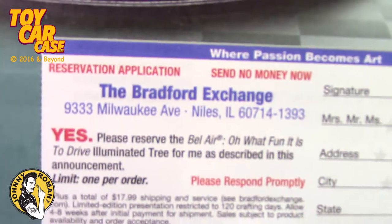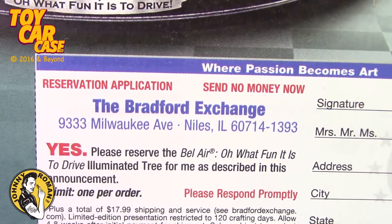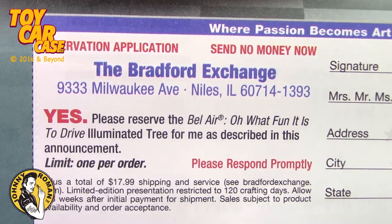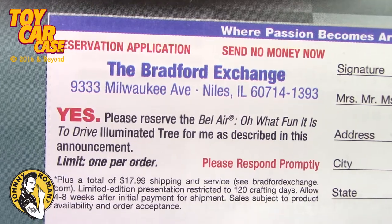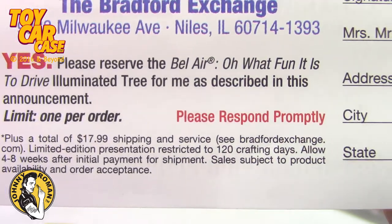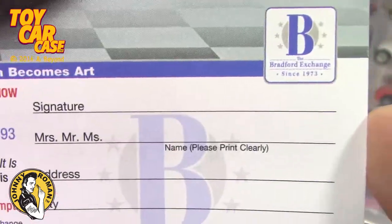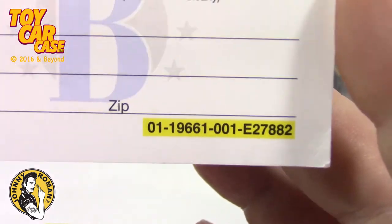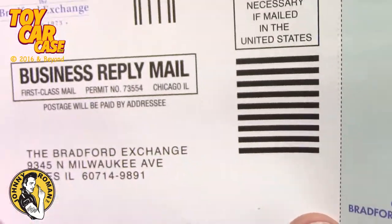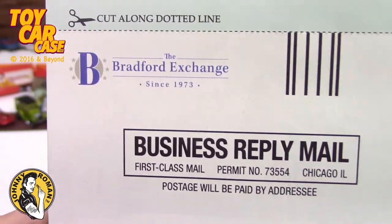Here is the reservation application — send no money now. The Bradford Exchange in Milwaukee on Milwaukee Avenue, Niles, Illinois. Please reserve me the Bel Air. What fun it is to drive an illuminated tree for me as described in this announcement. Limit one per order. You need $17.99 for shipping and services to the Bradford Exchange, and allow four to six weeks for delivery. Here's your signature, print your name, here's the code. Miss Kay, I'm betting if you write this all out and send them a letter and tell them you saw it — write that down and send them a letter telling them you want the tree if you want the tree.